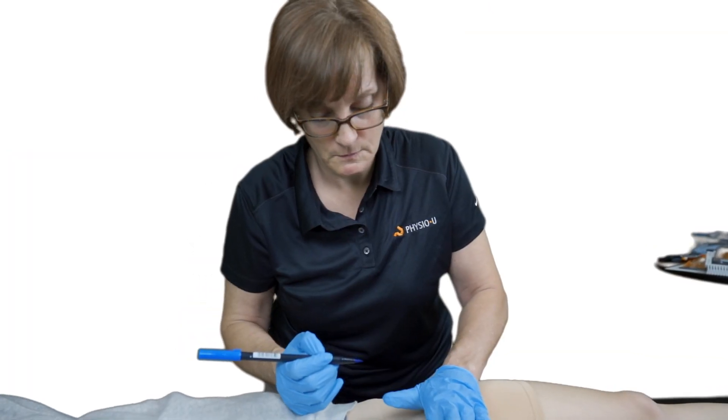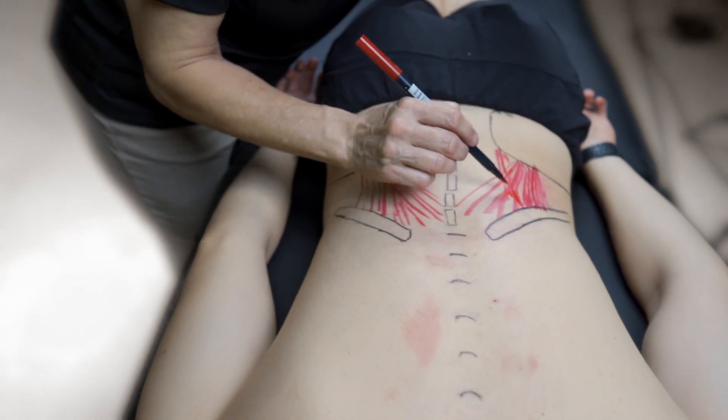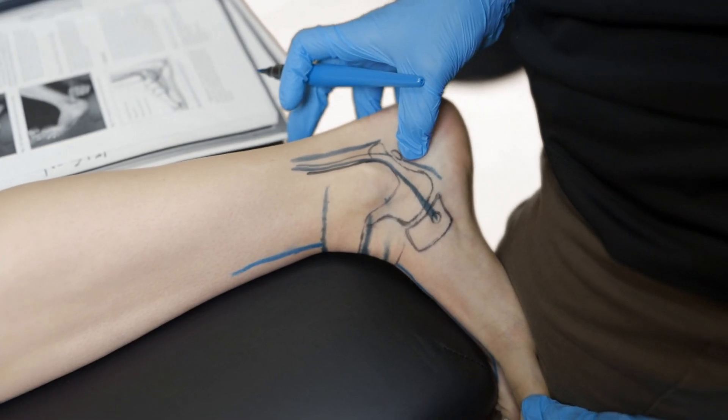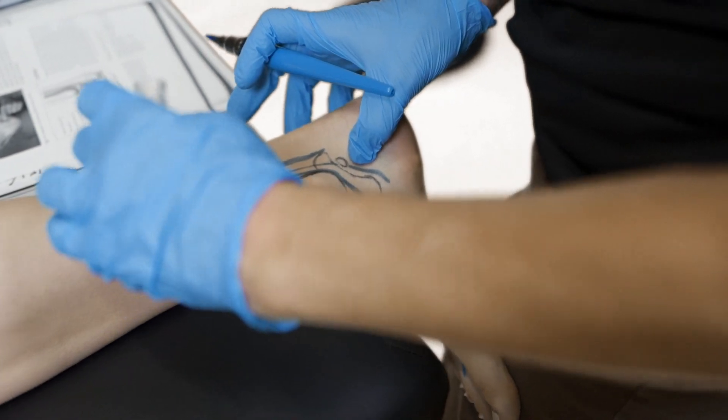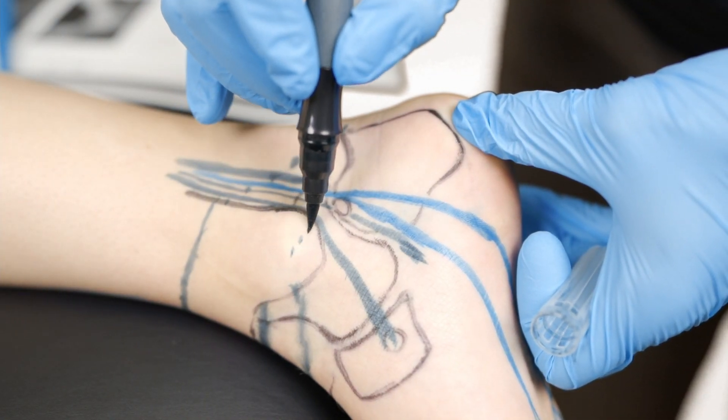I've definitely found the process to be a good learning experience — there's nothing like having to draw anatomy to truly know it. In fact, I worked in a chronic pain clinic for three or four years, and the interventional pain physicians would put the needle where I marked it to go, so that was a refining ground for me prior to stepping into academia.